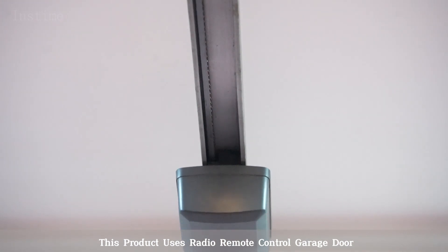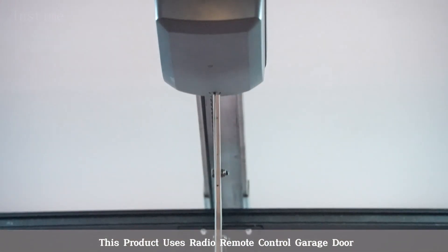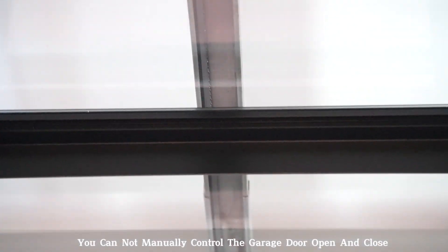This product uses radio remote control for the garage door. You cannot manually control the garage door open and close.